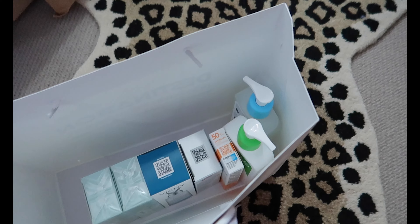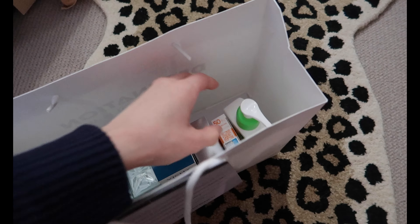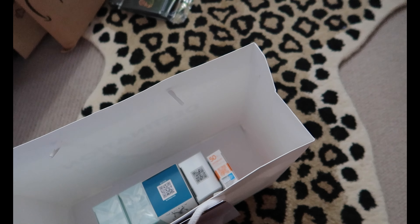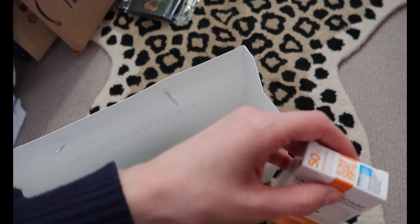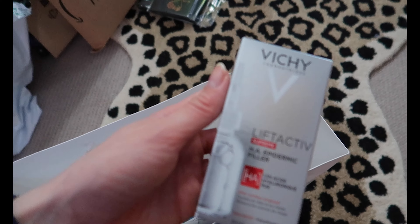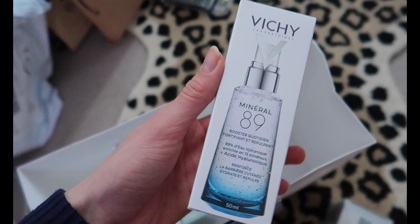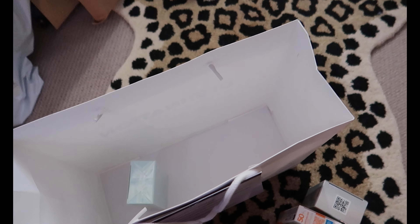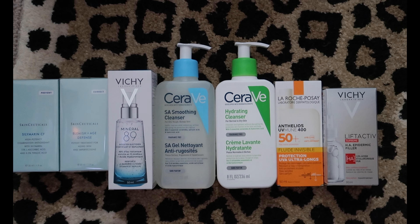I remembered that I hadn't shown you the products I got in my L'Oreal goodie bag yet, so here we go. They gave me a couple of cleansers to try — the CeraVe SA Smoothing Cleanser and the CeraVe Hydrating Cleanser. If you've followed me on Instagram for a while you know I absolutely love the La Roche-Posay Anthelios SPF 50, and they gave me another one as a top up. They also gave me a couple of serums by Vichy — the Lift Active Supreme Hyaluronic Acid Serum, which I've actually got through an entire bottle of before, so I'm very happy to have another one. The last products are the ones I'm most interested in because they're both by SkinCeuticals: the Blemish and Age Defence Serum and the Silymarin CF Serum. I've now added these to the long list of skincare products I need to try.